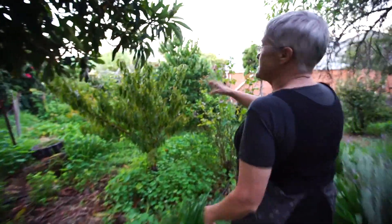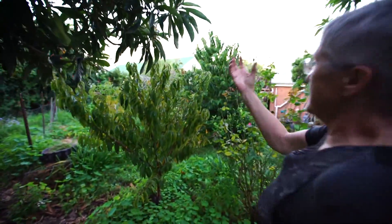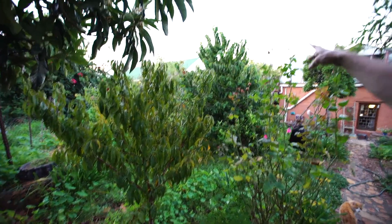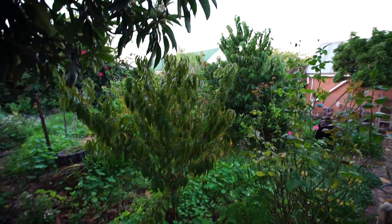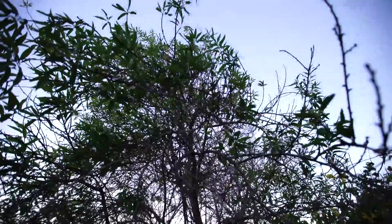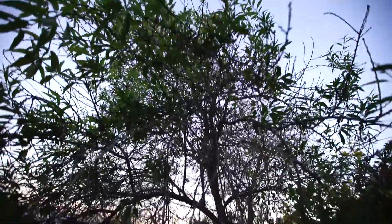This little peach tree has the most beautiful rich orange peaches. Over there is a custard apple tree that is growing and it's going to be exquisite. Above us here is the almond tree and she's now going into her winter garb.